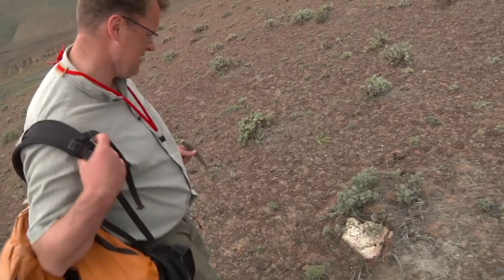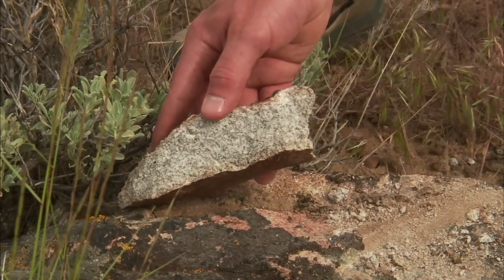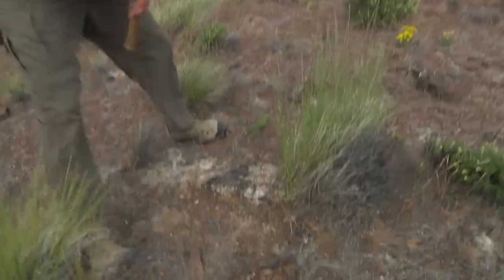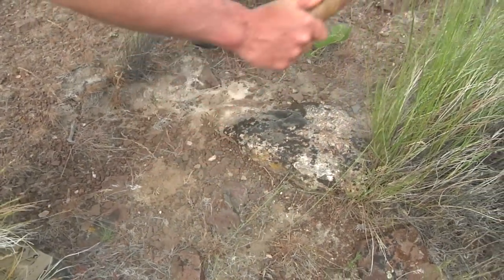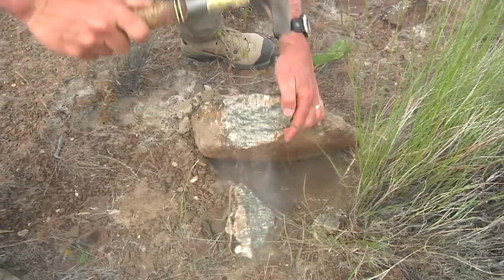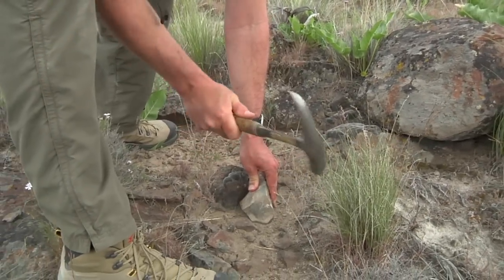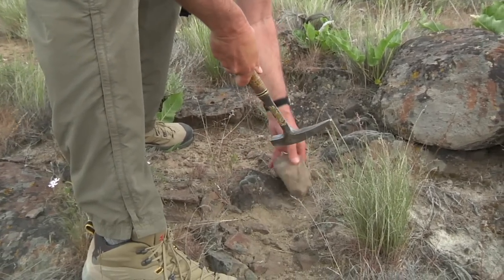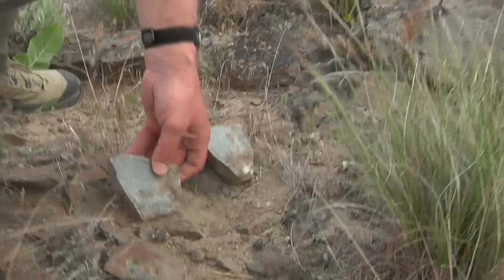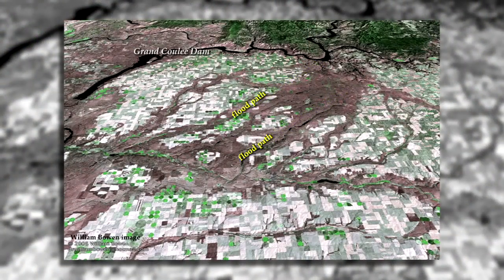The Ice Age floods brought them here. Granite, gneiss, quartzite — how far did the floods carry them? The closest granite bedrock is at Grand Coulee Dam, 100 miles north of here, and metamorphic bedrock is farther away than that. After mapping all of the coulees, flood bars, and erratics across eastern Washington, geologists are now sure that the Ice Age floodwaters washed these rocks into our area.